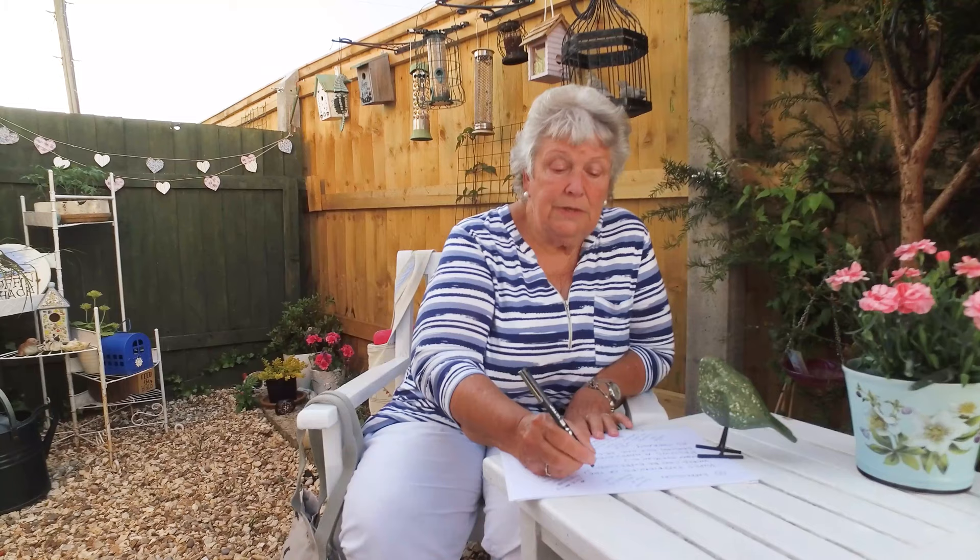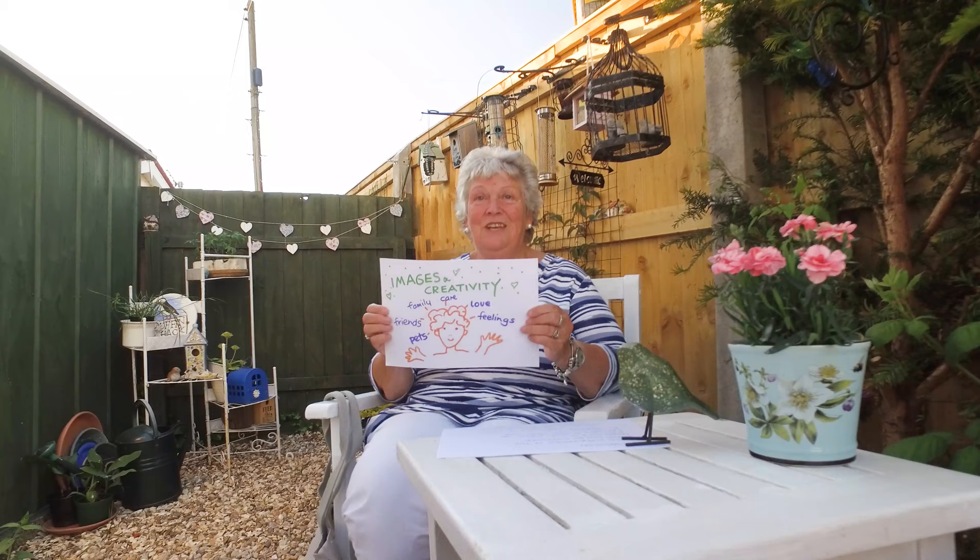These are some of the benefits of introducing art properly into the curriculum. We want to encourage creative and visual thinkers, and this is how we can do it.